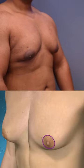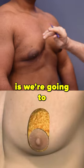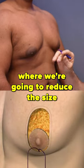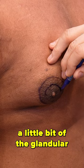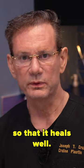So what we're going to do today is a donut lift effectively, where we're going to reduce the size of the areola. I am going to reduce a little bit of the glandular tissue on the bottom half, but I need to keep a blood supply so that it heals well.